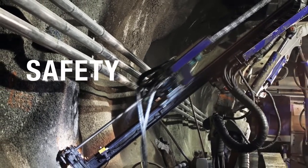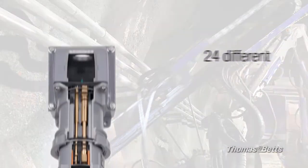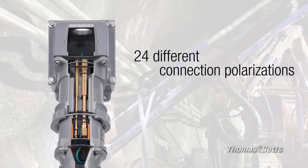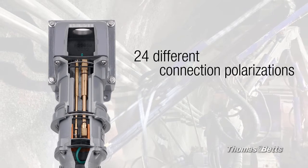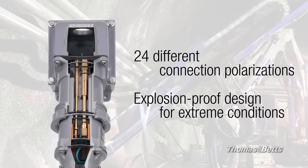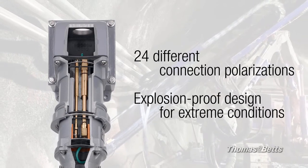MaxGuard offers outstanding safety features including 24 single-rate device polarizations to ensure exact voltage, frequency and phase differentiation, and explosion-proof turn and pull delay devices that safely connect and disconnect in extreme and classified conditions.